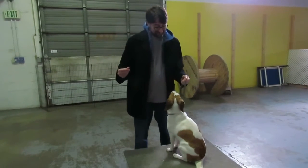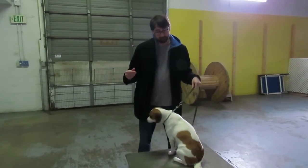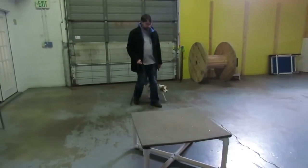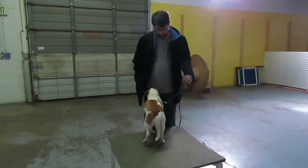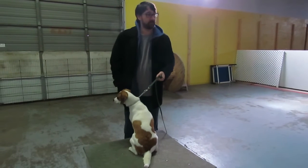Yes! Good girl. Very nice. Now take her off the table and do it again. Pull forward — she's out. Step to your right or left. Good girl. There it is.